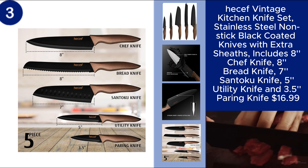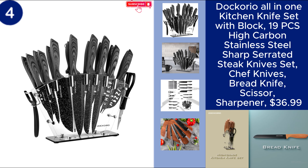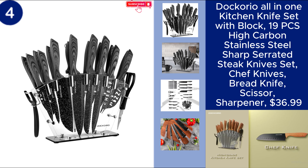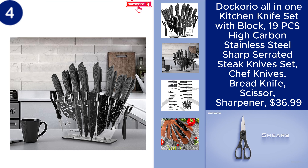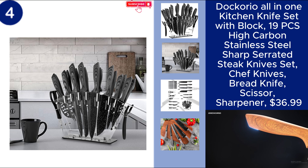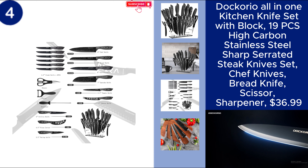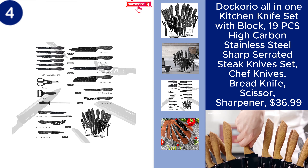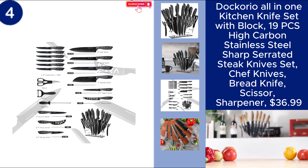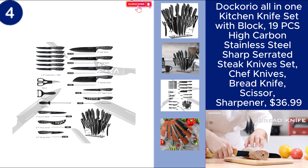You can find the product link in the description. The Decorio All-In-One Kitchen Knife Set is a comprehensive 19-piece set that covers all your kitchen cutting needs. Crafted from high-carbon stainless steel, this set includes sharp serrated steak knives, a chef knife, a bread knife, kitchen scissors, a sharpener, and more, all neatly housed in a stylish knife block. Whether you're slicing, dicing, or carving, this versatile set ensures you have the right tool for every task.